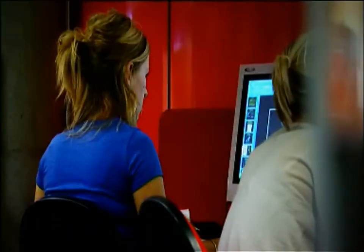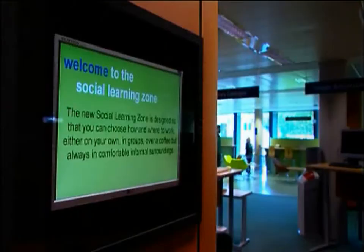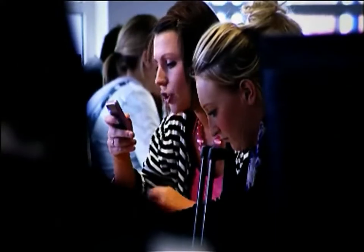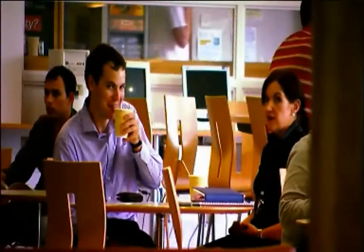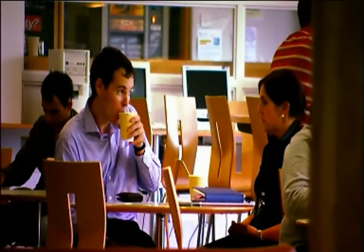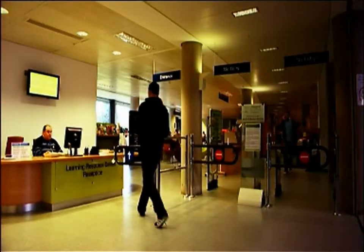They've done a lot of modernisation recently and the library is a very nice bright place to go to study. Sometimes we go to the library even if we don't have any work to do — we just go along because they have nice cafes and things around, and sit and have a coffee and catch up because they're very central.